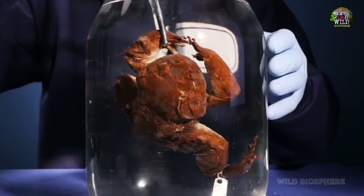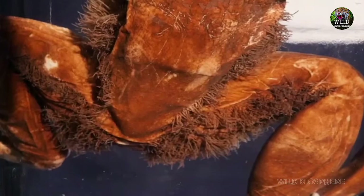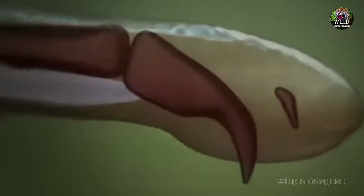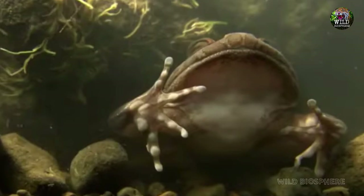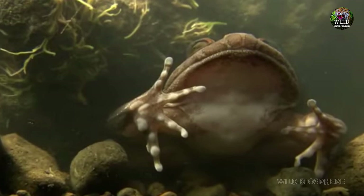Fifth: The Hairy Frog's Bone-Breaking Commitment. When the hairy frog senses danger, it breaks its own toe bones and pushes them through the skin to create makeshift claws. If you ever come across this wolverine of the frog world, don't croak under pressure.